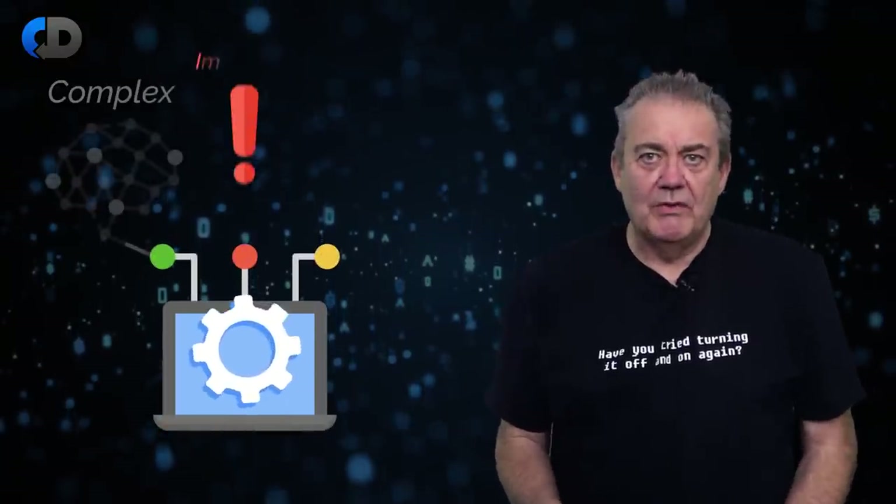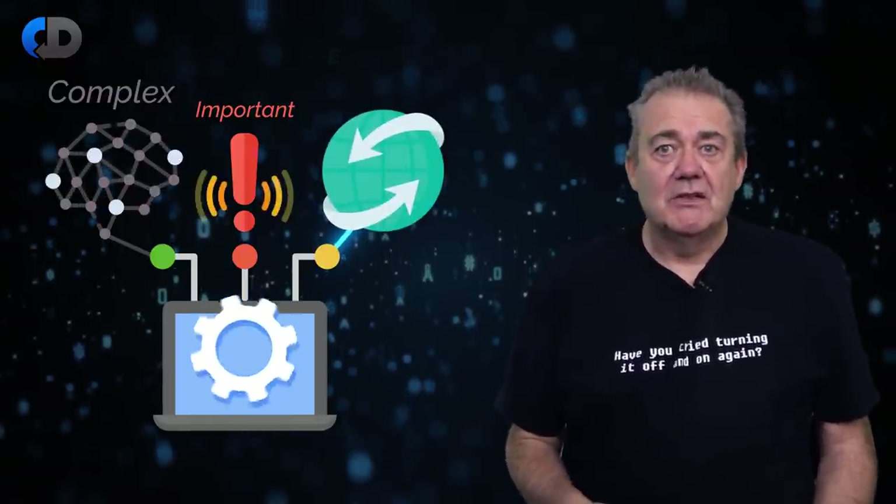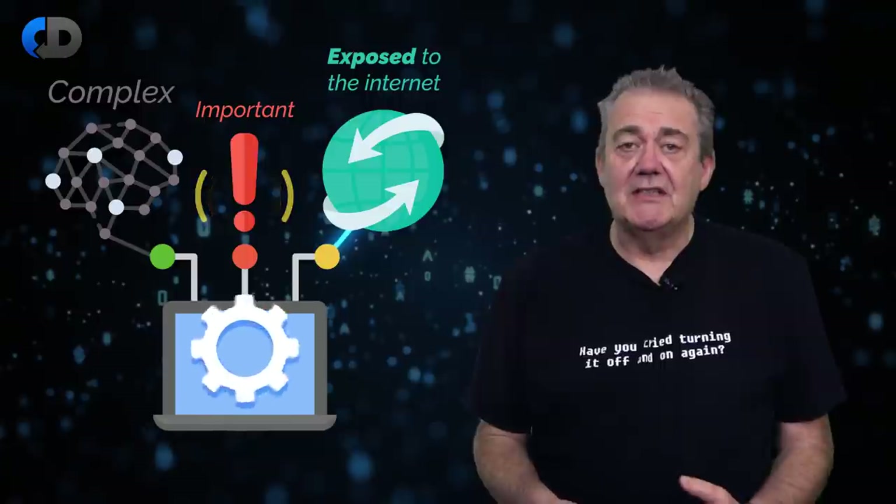Modern software is complex, important, and it often looks after valuable things and is frequently connected to the world in the form of the internet. So it's also exposed and the value that it hosts or represents is at risk. Estimates vary, but a European survey calculated that 90% of organisations have suffered a data breach in the last year. The recent Log4j exploit was present in 8% of all Java packages hosted on Maven Central — that's over 35,000 packages. The security of the systems that we build is a very big deal.